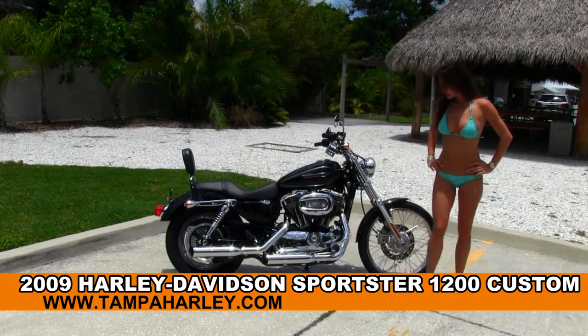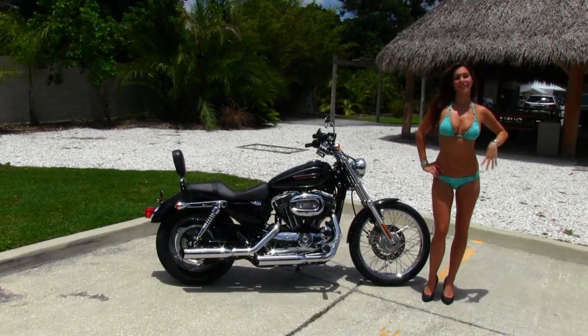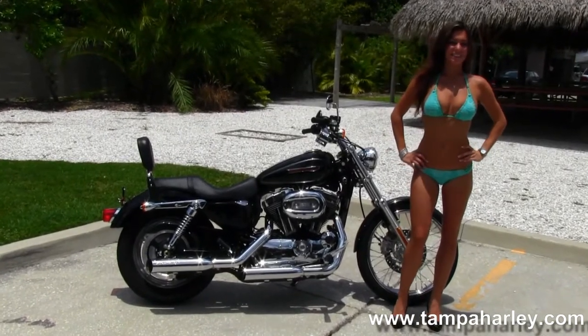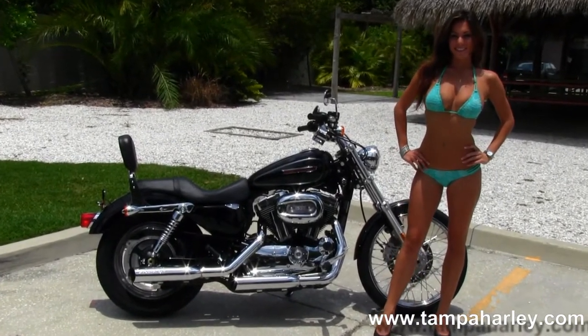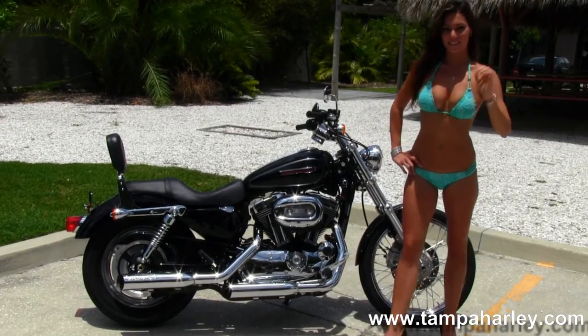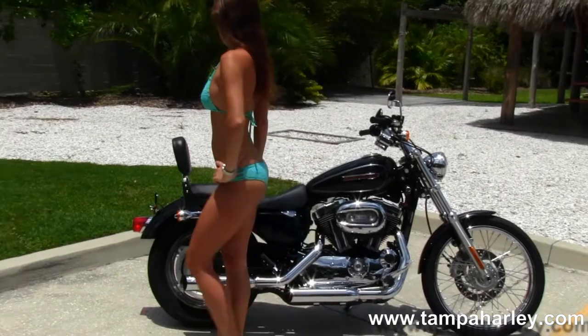This bike starts out front with the 21 inch steel laced wheels, then we move back to the forward controls and 1200cc V-twin engine with 5 speed transmission. This bike has chrome dual staggered exhaust with upgraded Screaming Eagle slip-on mufflers and a slotted mag rear wheel.